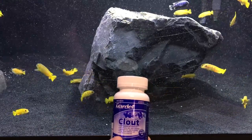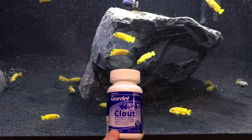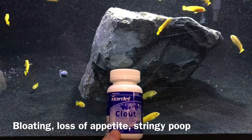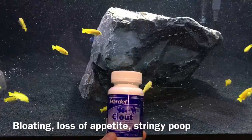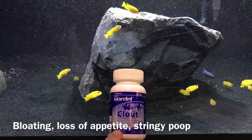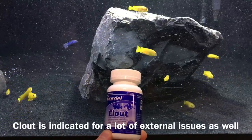So as normal fish keepers the best thing we can do is guess. If you notice your fish are bloating — the classic Malawi bloat — if you notice they have white stringy poop, or if your angels start behaving weird and stop eating, my suggestion would be that Clout should be your first stop, and I'll explain why I think that.